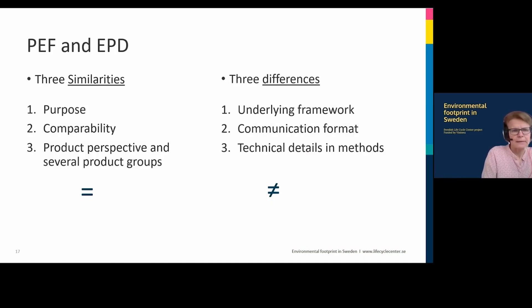So yes, there are similarities: both are LCA-based product environmental performance declarations, both aim for comparability with very detailed guides and frameworks, and both take a strong product perspective covering many products. But there are also differences. They have different frameworks, and there are differences in communication format. The PEF communication is still not fully developed, but the benchmark is part of discussions for communicating a PEF, which is not the case for EPD. There are also technical differences in the methods — for example, how allocation is handled differs between the two methodologies.